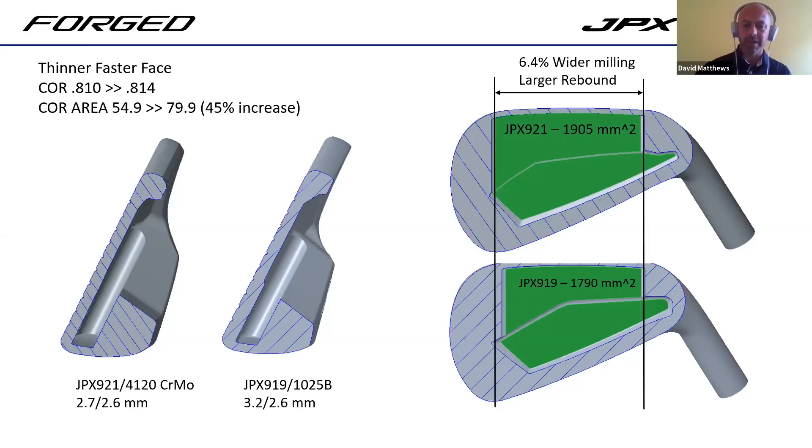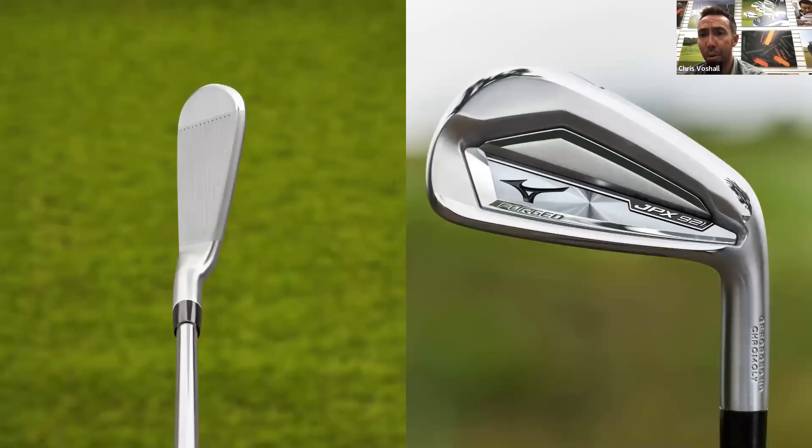Half a millimeter doesn't sound like a lot, but in terms of face thickness that's a massive amount - creating not just higher COR or better ball speed, but better ball speed across the entire face. In simplest terms, it's the best of both worlds: great ball speeds like the Hot Metal but from a forging. We've tried to retain some of the size characteristics, feel characteristics, and look of the product without going to the larger side. People are seeing chromoly and wondering if we've gone bigger - actually, we've gone smaller.